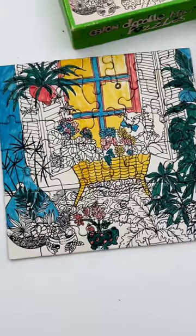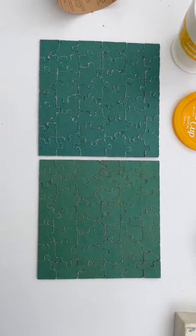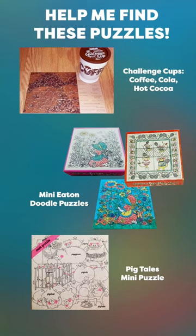I would love to find a clean one someday. The piece cut is different from the tea puzzle, but I would love to keep collecting these, so if you have a mini Eaton puzzle, please get in touch.